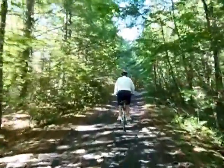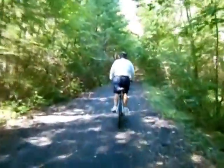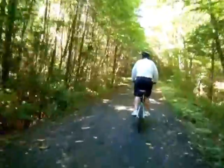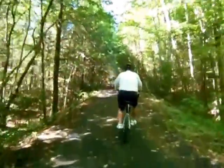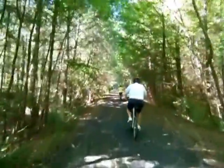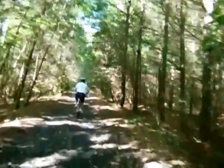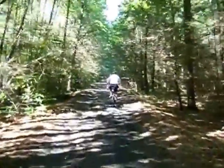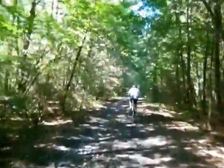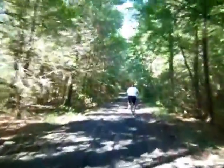Just before I started videoing there was a bunch of horse poop on the trail — we all missed it. But this is pretty much what the whole trail looks like. There's about 37 miles of it total; the run we're doing today is about 17 miles.